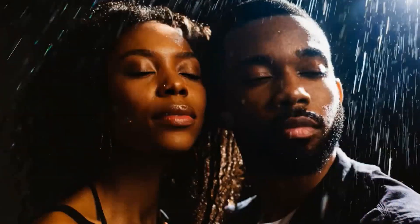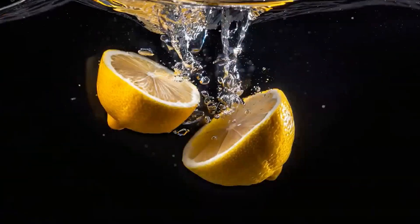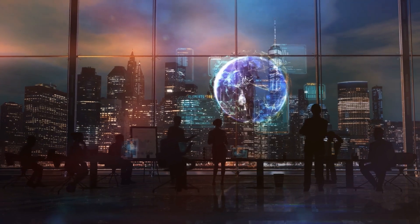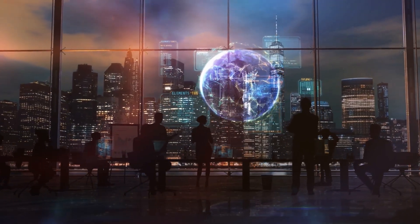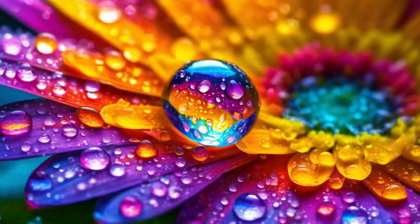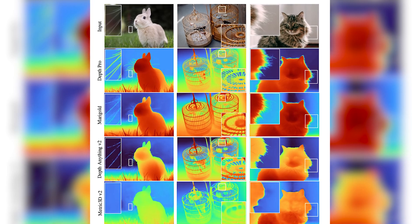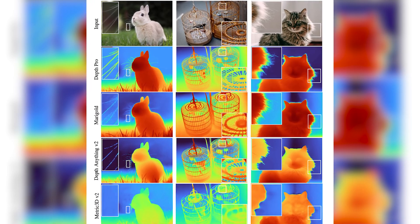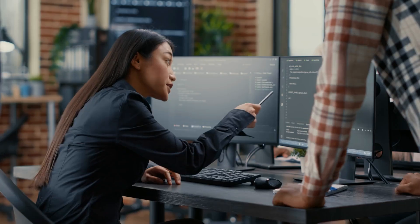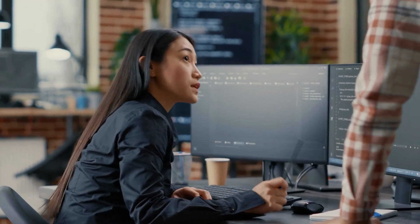Imagine looking at a scene: your eyes take in everything from the broad landscape down to individual leaves on a tree. DepthPro works similarly. It captures the overall context of an image while also zooming in on intricate details, like the texture of fur or individual blades of grass. DepthPro produces incredibly sharp, high-resolution depth maps at 2.25 megapixels, and it does this in just 0.3 seconds on a standard GPU. Other models often take longer and produce less accurate results.